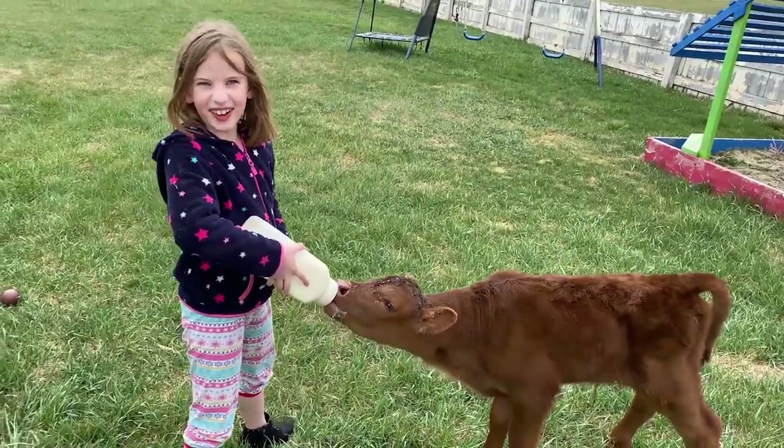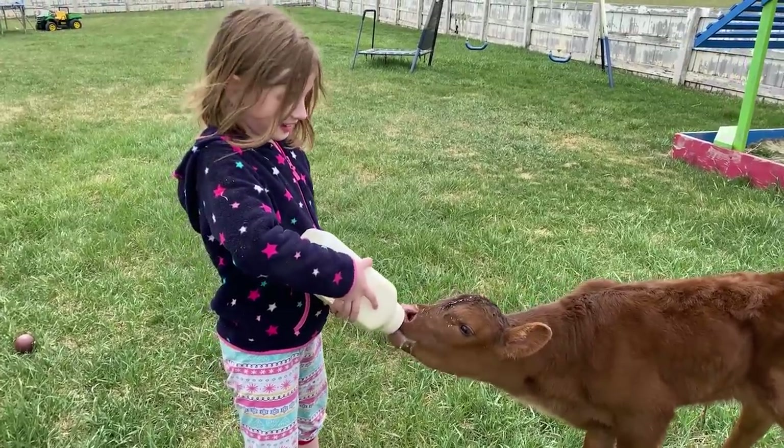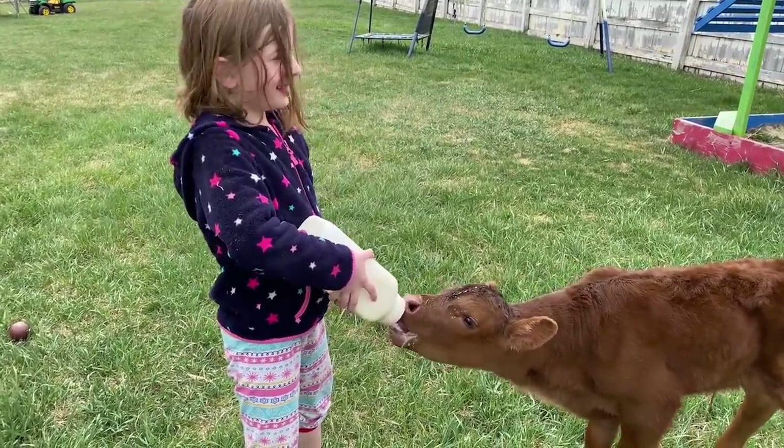I haven't fed a calf a bottle in so long. Well, now you're doing it again. It's so fun. So can you live in our yard for a little while? Yeah.